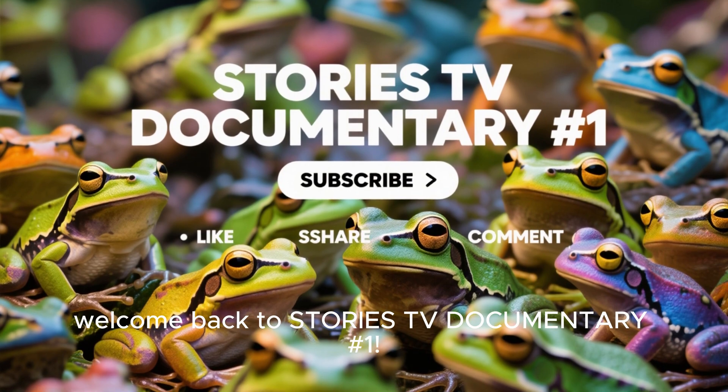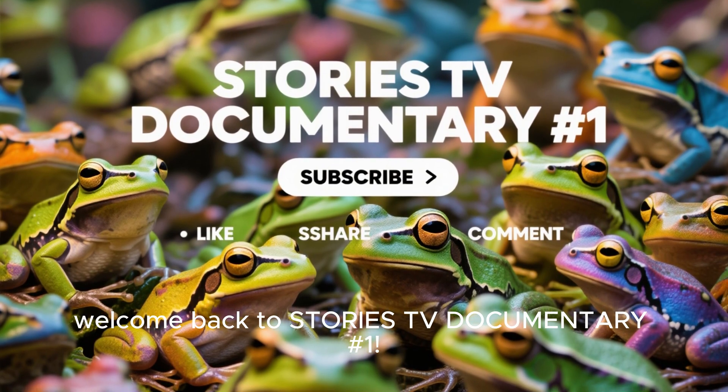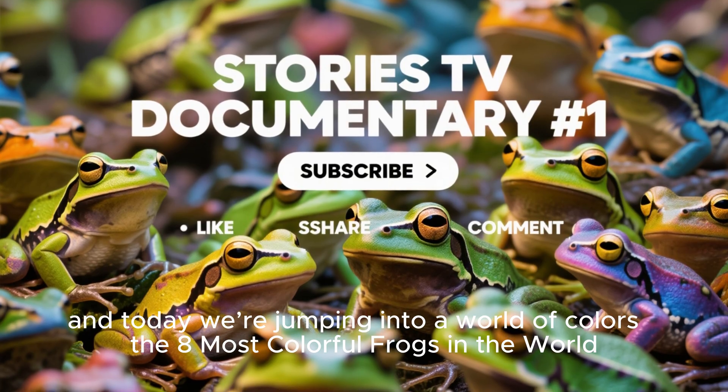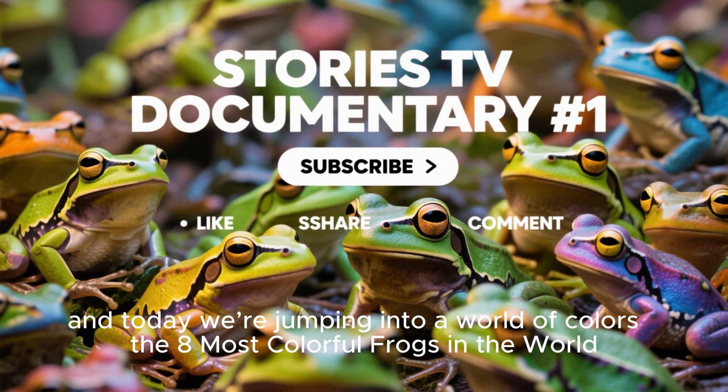Hello friends, welcome back to Stories TV Documentary number one. I'm Venant, and today we're jumping into a world of colors — the eight most colorful frogs in the world.